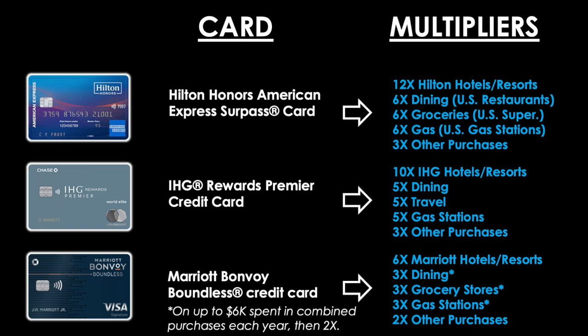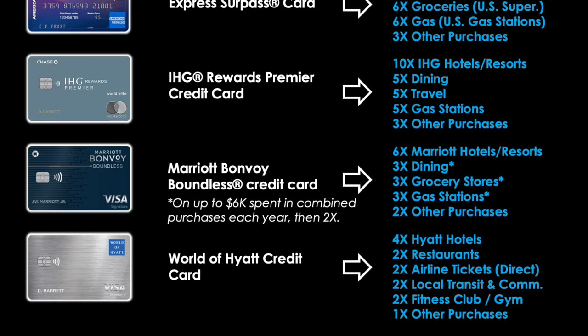The Hilton card gives you 12 points per dollar at Hilton hotels and resorts, 6 points per dollar on dining, groceries, and gas, and 3x on all other purchases. The IHG Premier gives 10 points per dollar at IHG properties, 5x on dining, travel, and gas stations, and 3x on everything else. Marriott Bonvoy gives 6 points at Marriott properties, 3x on dining, grocery, and gas, and 2x on all other purchases. The World of Hyatt card gives 4 points per dollar at Hyatt properties, 2x on restaurants, airline tickets, local transit and commuting, and fitness club and gym memberships, and 1 point per dollar on everything else.